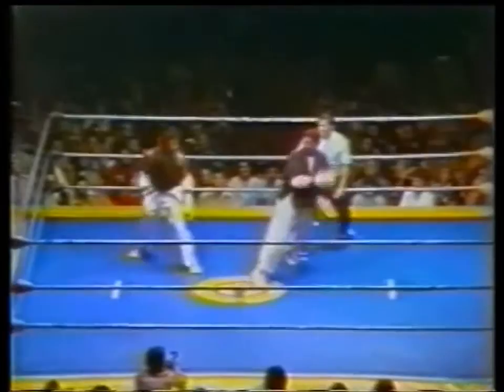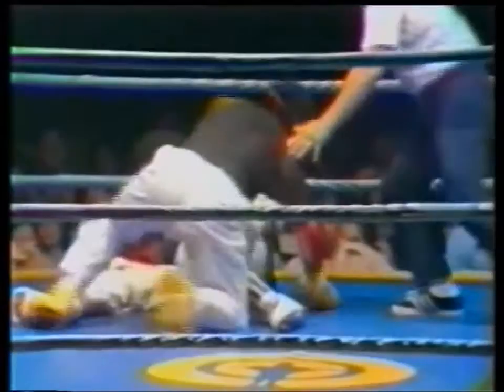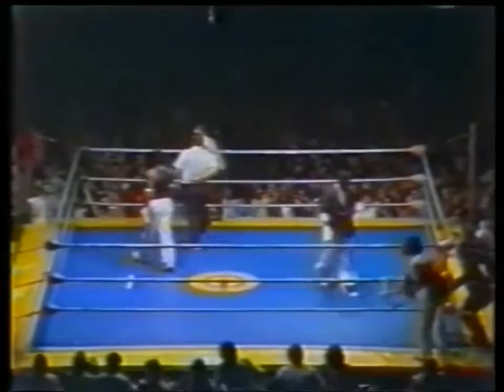Here we go. Spinning back kick with block by Bell, so that maneuver did not score. Spinning round — a devastating spinning round by Dana Goodson, which I imagine will be a takedown two-point score, just at the bell. Beautifully executed by Goodson. Coming up on the slow motion now — you see that kick that took Ken Bell down by Dana Goodson, just at the bell.